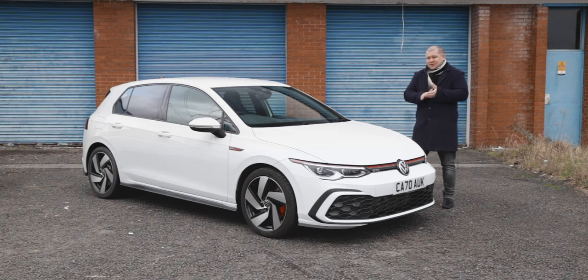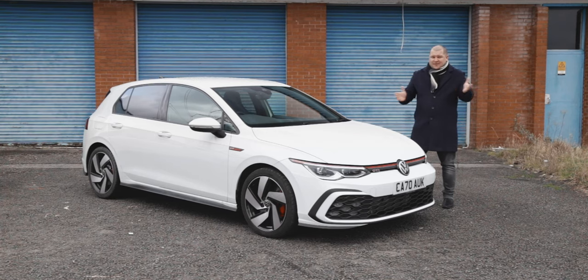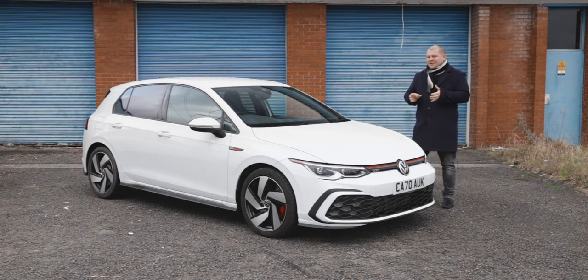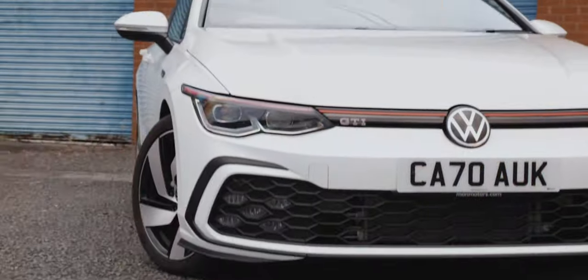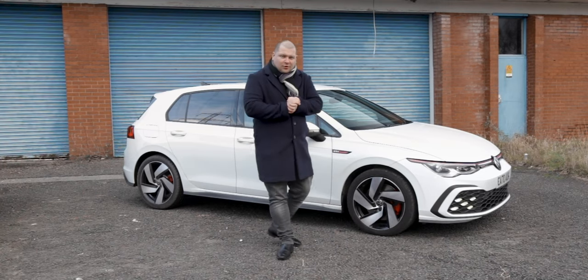So today, this video, instead of giving you 'is it the best Golf version yet' or all of that stuff — because there's plenty of that on YouTube — today it's all about me seeing whether or not I can get the GTI bug. When it comes to the recipe of a hot hatch, it should look like an ordinary road-going version.